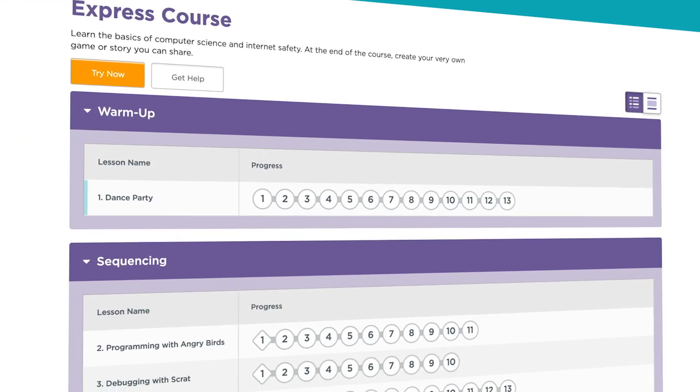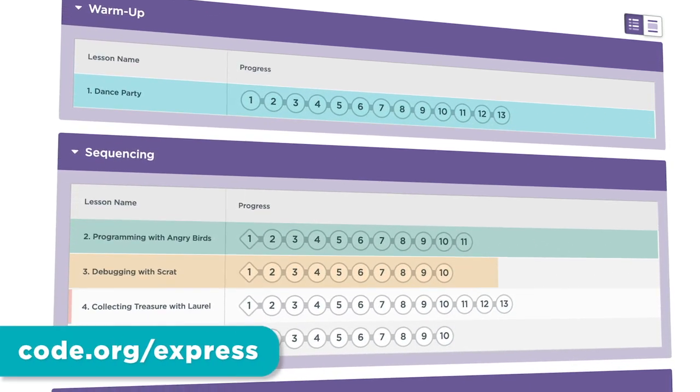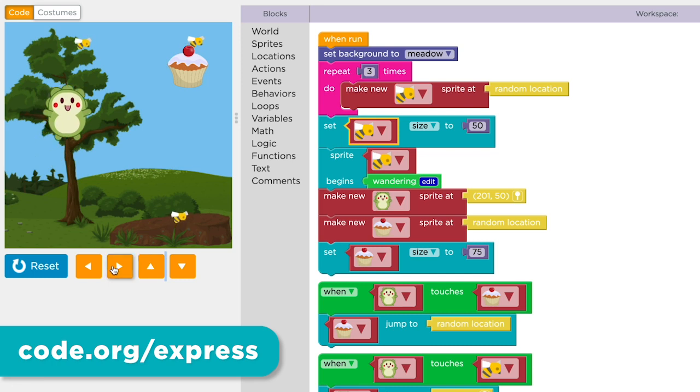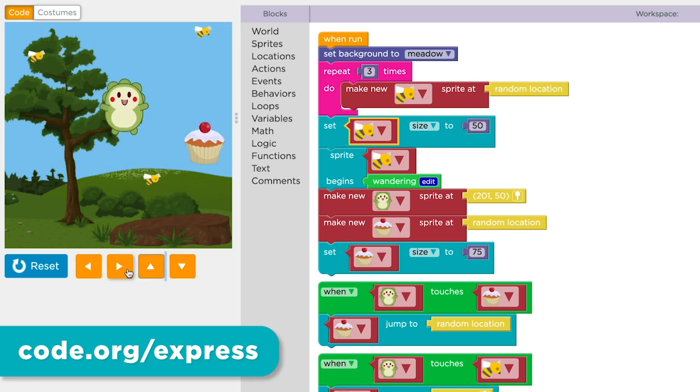You can try one of our self-directed courses for every age. The express course shows the basics of computer science and internet safety. And at the end of the course, kids create their very own game or story they can share.